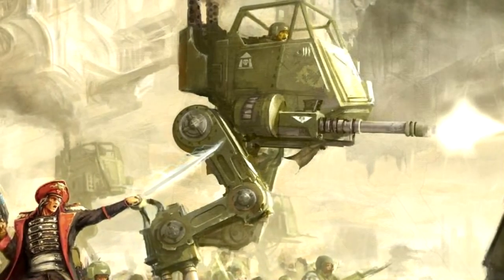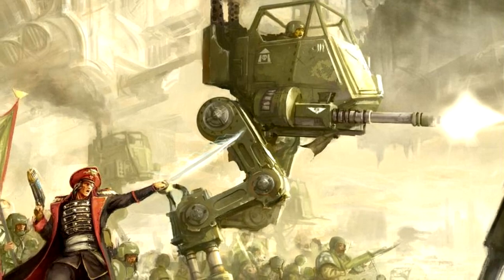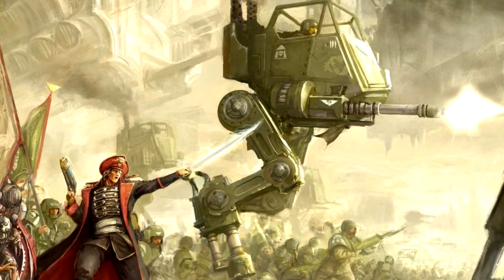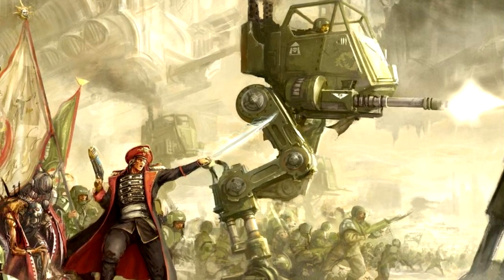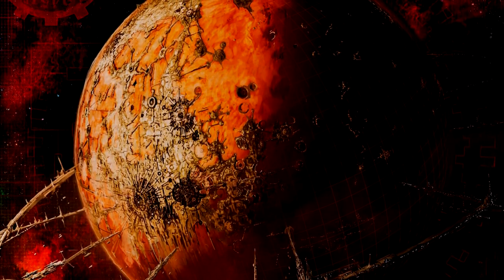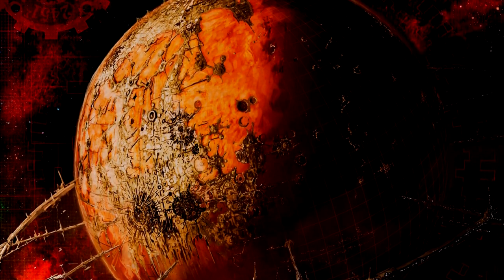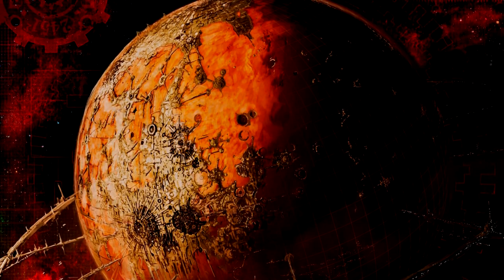Generally, the Astra Militarum fits its Sentinels with weapons that are most tactically advantageous for a given campaign, but some regiments have adopted their own standard pattern of Sentinel. The most common Sentinel originates from the forge world on Mars and is known as the Mars Pattern Sentinel. The forges of the Red Planet are able to mass produce the volumes required to meet the demands of all the regiments across the Imperium.